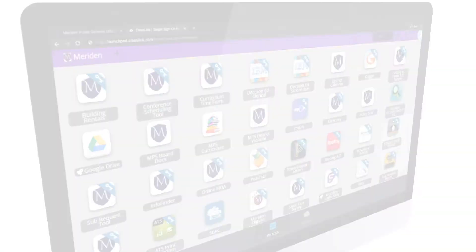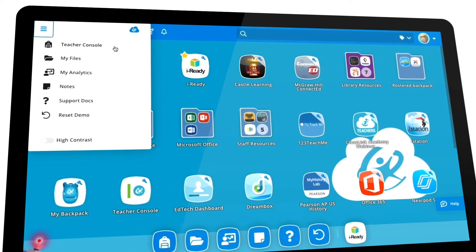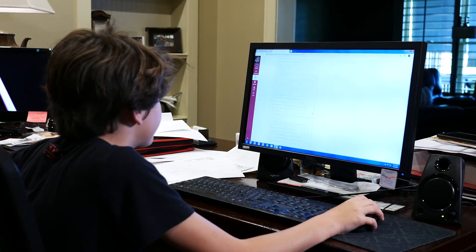Especially at times of great stress like this, ClassLink really helped make sure that both staff and students had access to what they needed to participate in or implement distance learning. It just opens up a lot more doors during this pandemic for students, for parents, and for teachers. Don't underestimate the importance of having a single sign-on vehicle like ClassLink. It's essential.